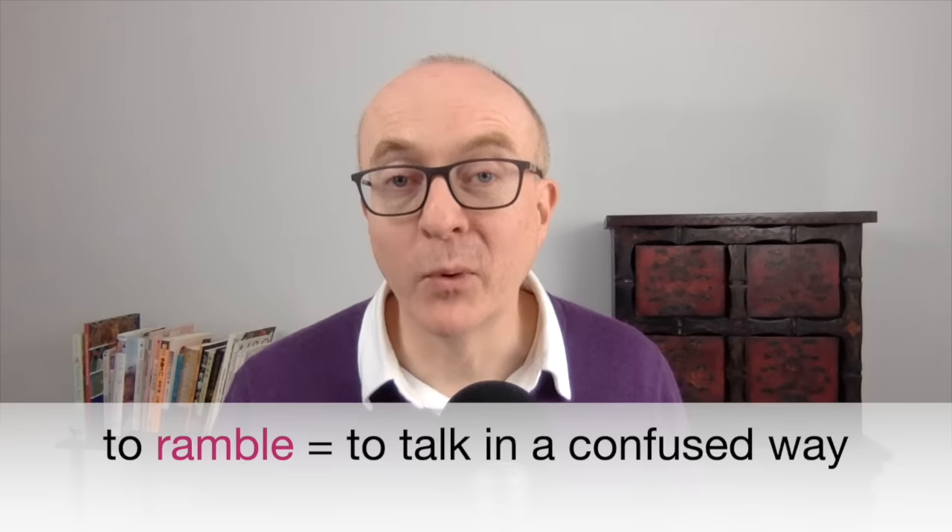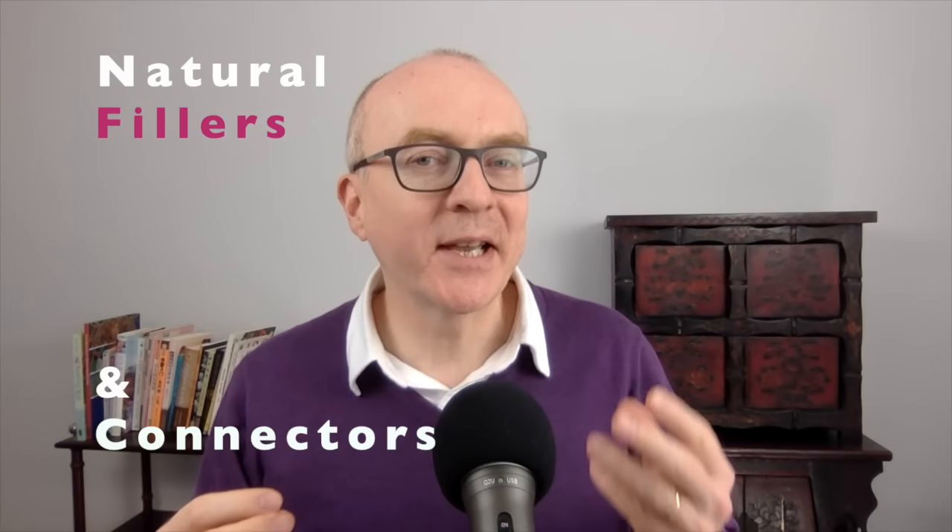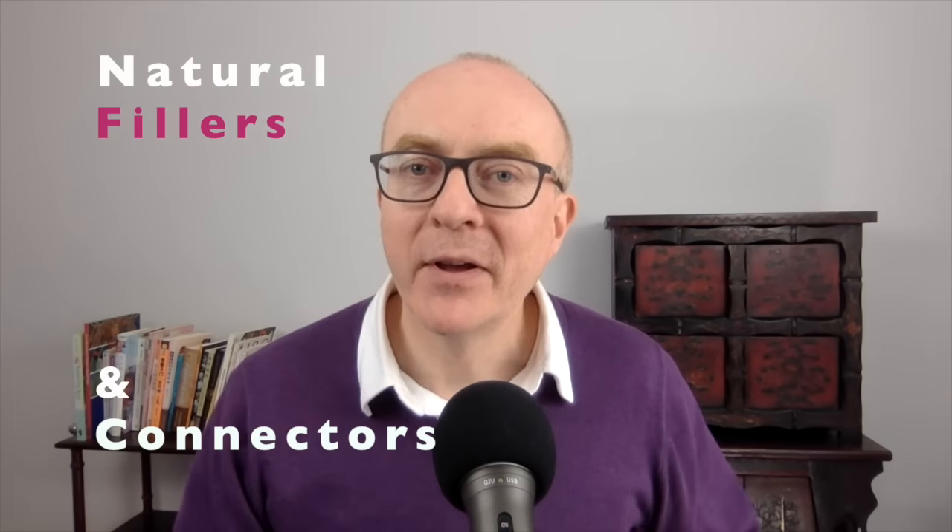When you're answering IELTS speaking questions, do you sometimes ramble, go round in circles, get lost, or even forget the question? If you do, it's bringing your fluency score down. But don't worry, you're not alone — it happens to many people. In this video, I'm going to show you some natural and advanced fillers and connectors that will up your fluency level.